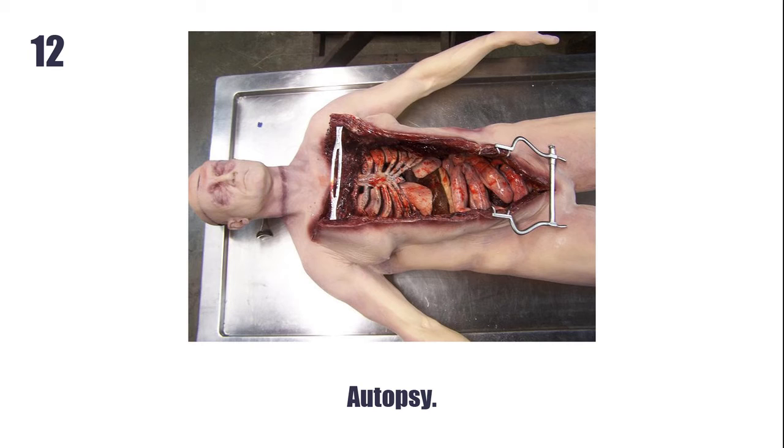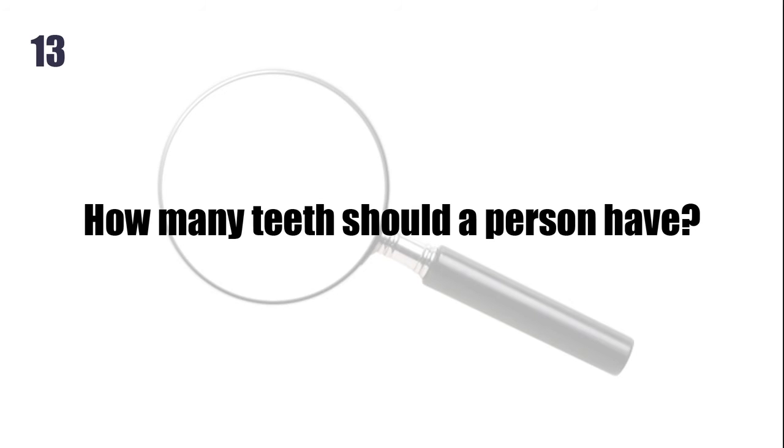How many teeth should a person have? 32.